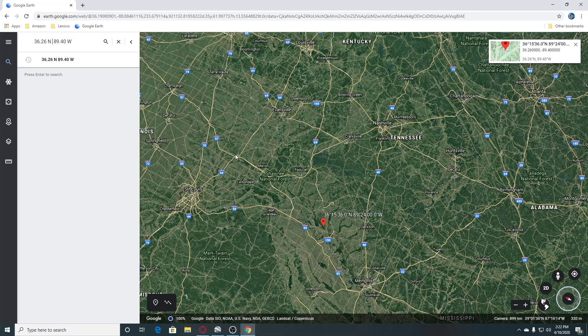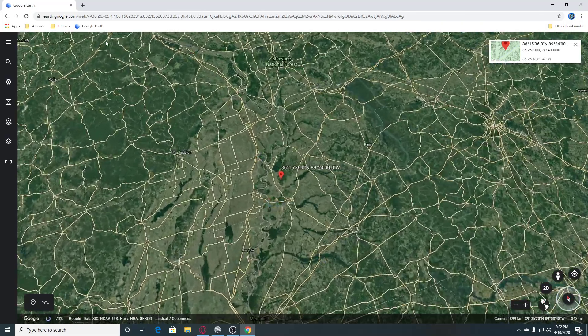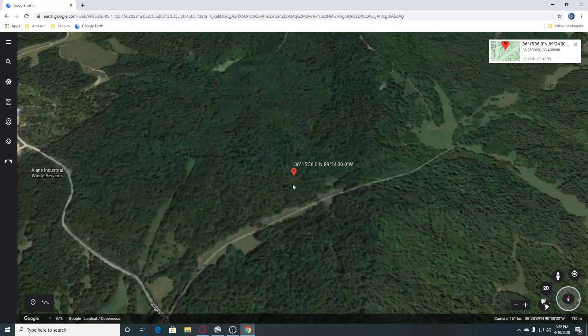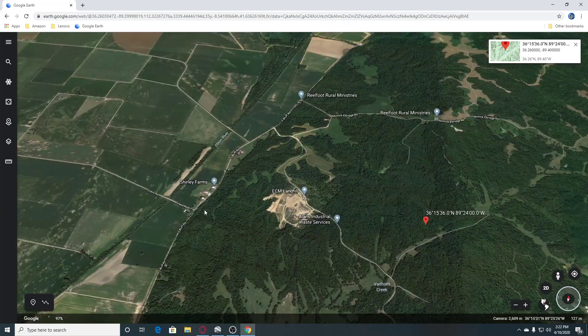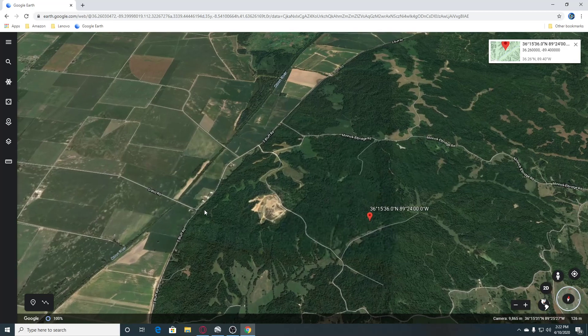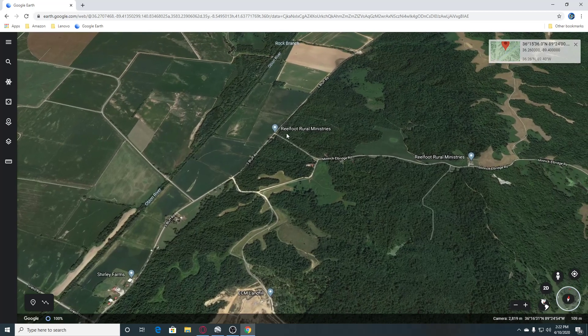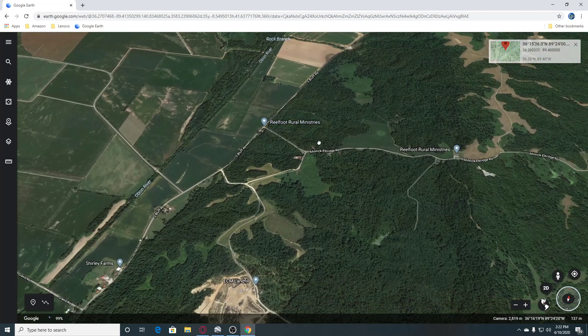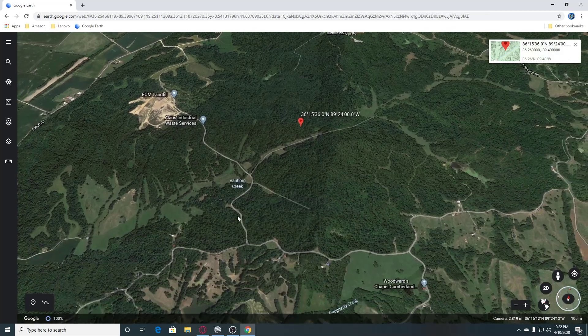So we're going to look at it on Google Earth here. We can see where this is. There are nice roads here, and this is Allen's Industrial Waste Services, and ECM Landfill is here. And then we have Shirley Farms here and the Obion River. We have Real Foot Rural Ministries here, and Van Horn Creek is over here.